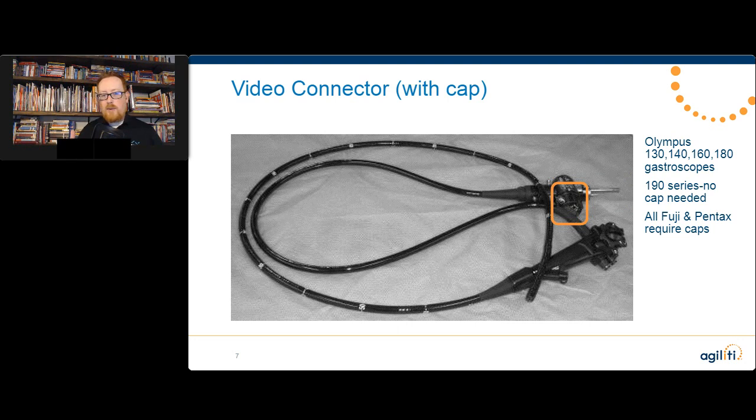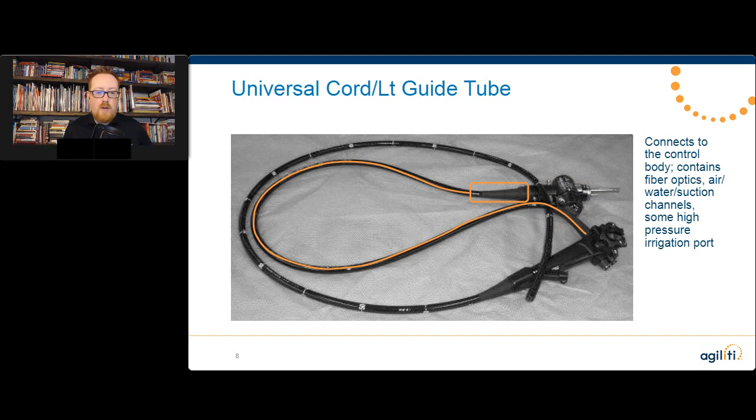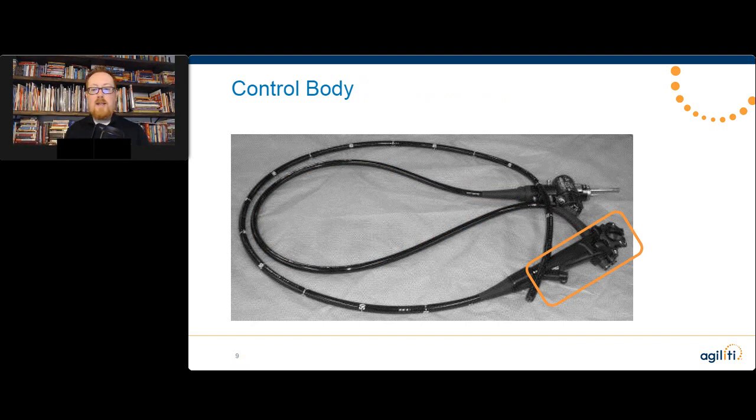The light guide connector connects into the video processor, which takes the image from the scope and displays it on the monitor for the physician. If you've got an older model Olympus scope, you've got a video connector cap where the machine plugs in. Next, we move down to the universal cord and light guide tube, which houses all the electrical components and channels down into the control body. The control body is actually pretty hollow inside — that's where the angulation wires and knobs are.